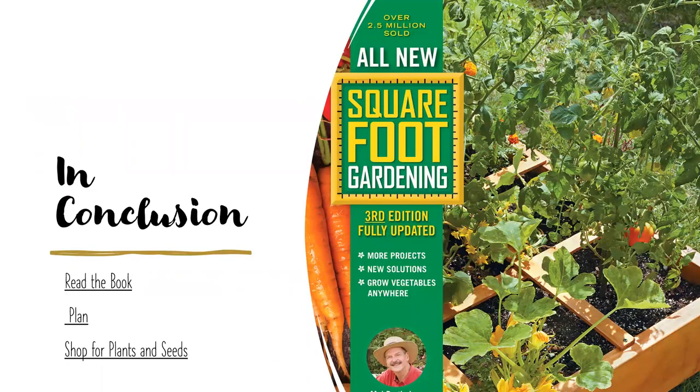In conclusion: read the book — you can likely check it out at your library. Plan — not just if you want to be a square foot gardener, but anytime you garden. Think about the location, plant height, and all that good stuff. Take a piece of paper, divide it into squares, and plan. Always plan. And finally, have fun shopping for plants and seeds — many of which we have for sale at the Oak Park Conservatory. I'll open it up for questions.